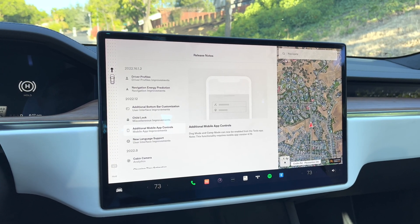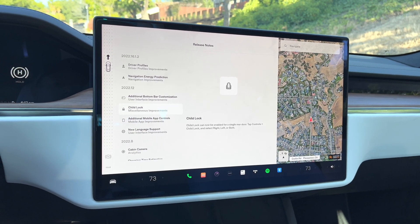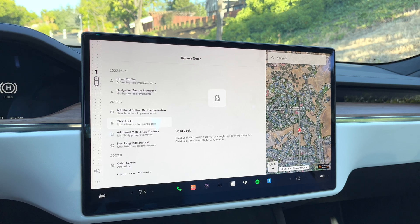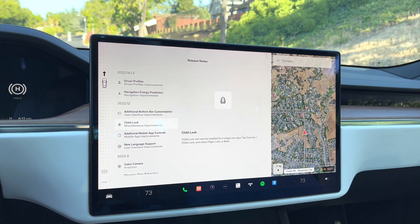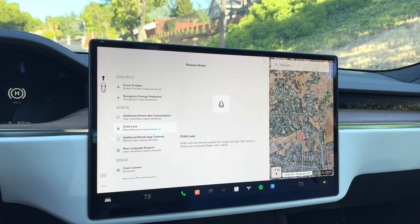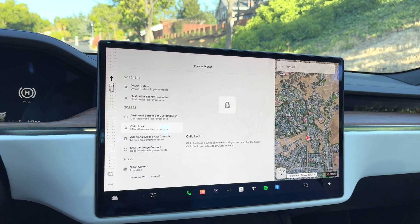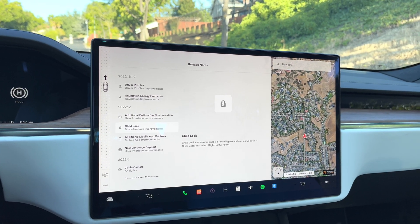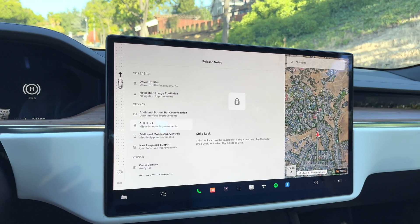Being able to activate or deactivate dog mode via the mobile app is really nice. The next feature is child lock controls. You can now control these on the left, the right, or both independently — before, it was both all the time. This is really nice, especially if you have kids in car seats and you want selective lock control. Maybe one child is responsible enough to have the door unlocked and the other isn't, so that's a great feature set.